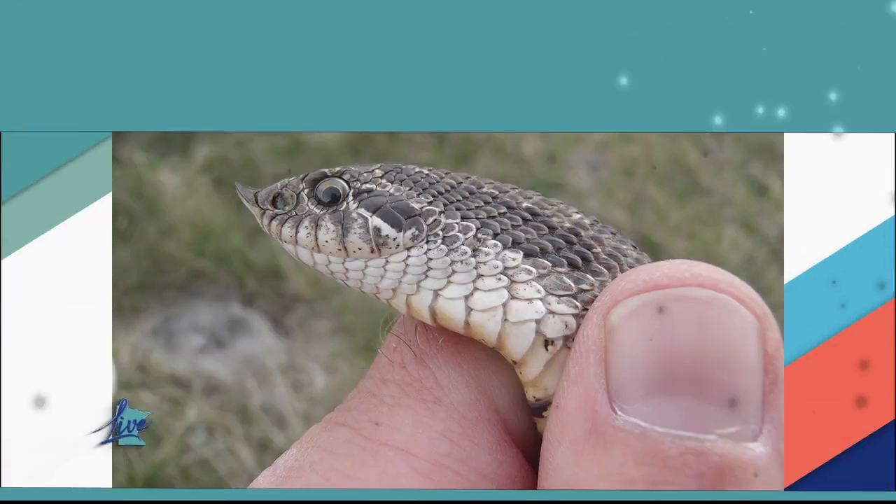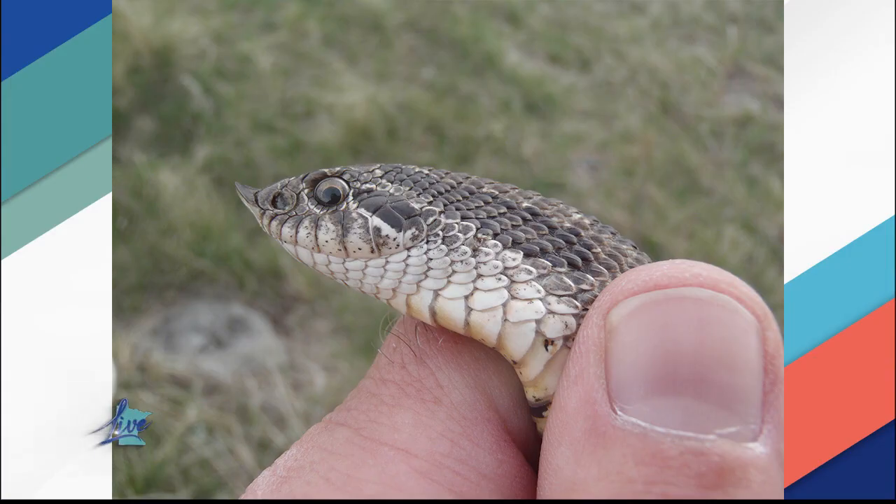Hey, we all know about the common animals here in Minnesota — the loons, the squirrels, the moose, the deer. But what about the western hognose snake? Let's learn all about it.